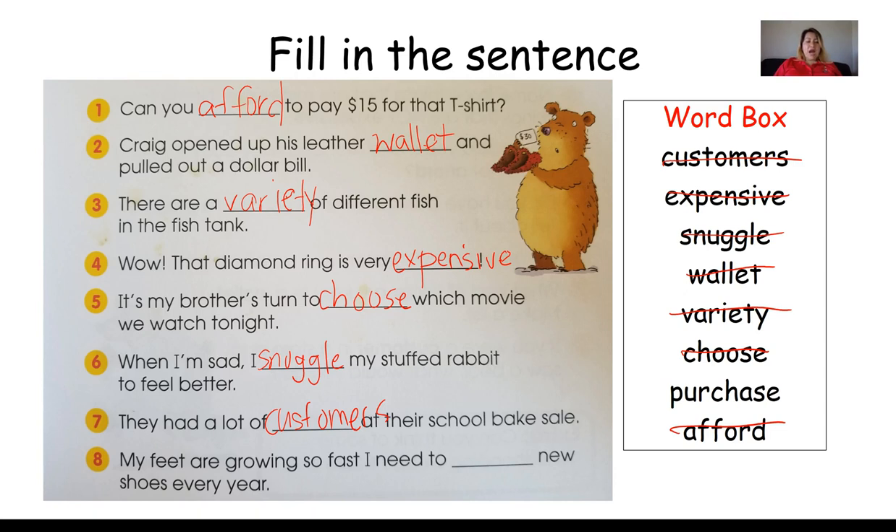Number eight: My feet are growing so fast, I need to blank new shoes every year. If our shoes don't fit, we need to get another pair. Instead of saying buy, we're going to use another fancy word. What is that fancy word that is the same thing as buy? Yes — purchase. My feet are growing so fast, I need to purchase new shoes every year.